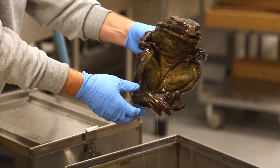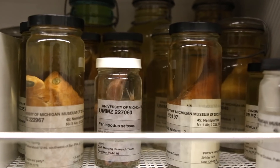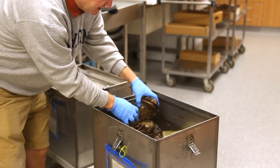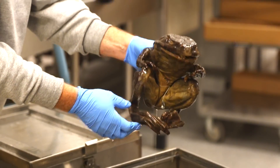One of the things about our collections is that they are historic. They tell us about animal distributions in the past and in the present and how those things change. Here's one of our specimens, the goliath frog, collected back in the 1920s in Cameroon.